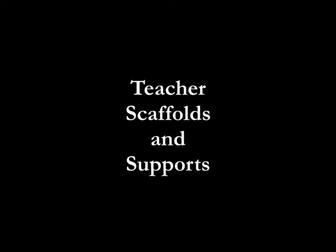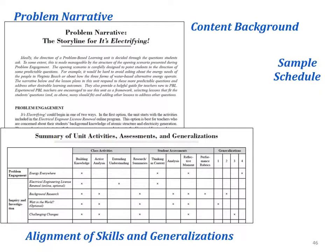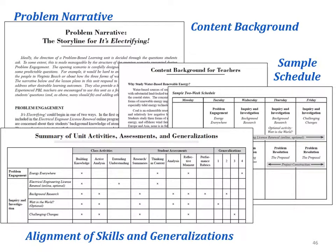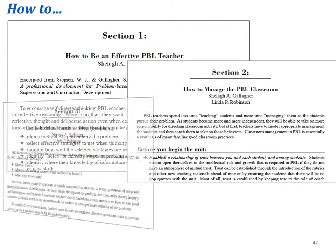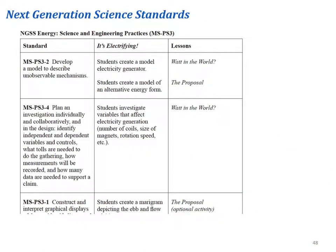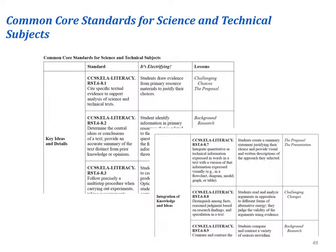It's Electrifying includes materials that support your journey through the problem, too. In addition to the problem narrative, there is an alignment chart that shows where different skills and ideas appear in the unit, sample two- and three-week schedules, and content background containing the essential information related to the unit. In the back of the manual, you'll find four how-to essays that will help improve your skills as a PBL coach. Finally, there are a number of charts demonstrating the alignment between It's Electrifying and next-generation science standards, and with the Common Core standards for science and technical subjects.